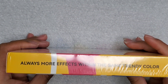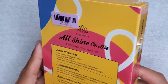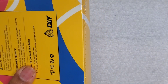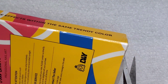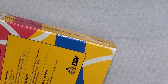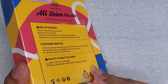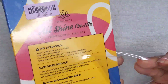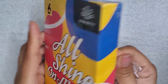It says 'more effects within the same trendy color,' and that is true - you can buy one bottle and make so many looks out of it. I like the packaging. It's very secure. It's thin acetate but definitely good enough - it should hold up with weather or any spillages. And here's Dexter!